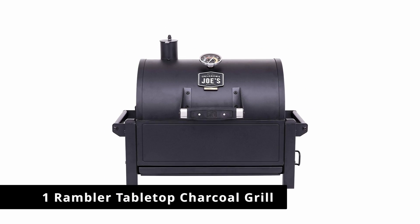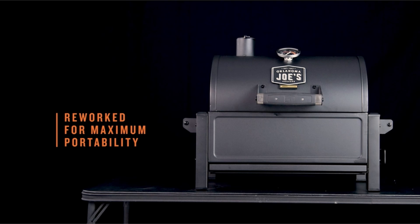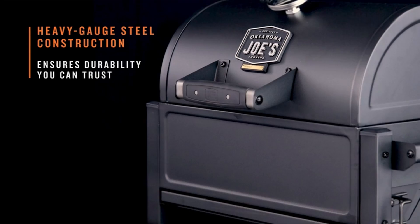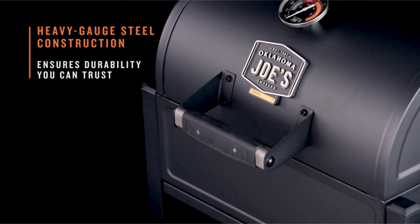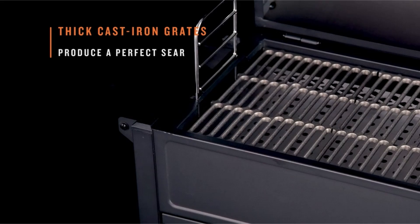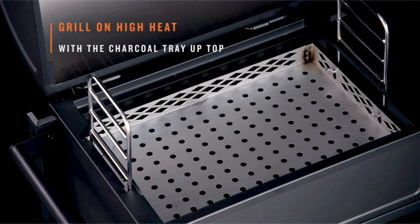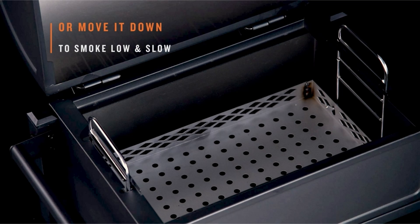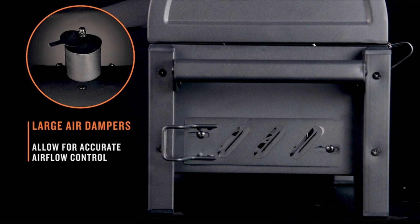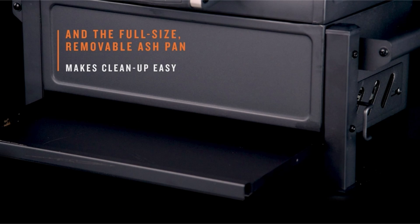Number 1: the Rambler Tabletop Charcoal Grill. If you already have a gas grill but miss the taste of charcoal here and there, this grill is for you. It's also good for small spaces or the occasional griller. Oklahoma Joe's Rambler features two large handles which make it easy to move around, as well as a small but sturdy footprint. It comes with a tool for lifting the hot grates during cooking so you can add more coal as needed. It also has an adjustable charcoal tray that's accessible during cooking.